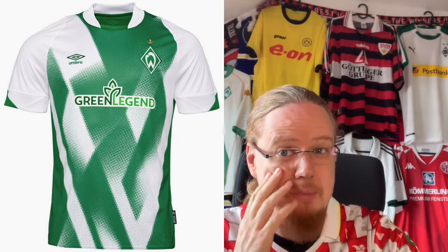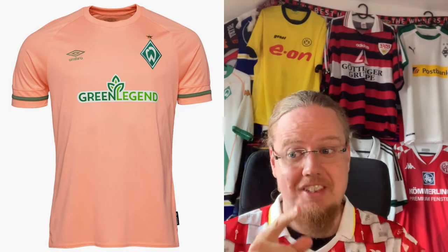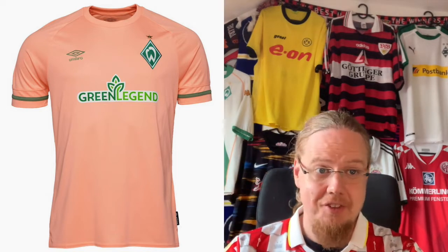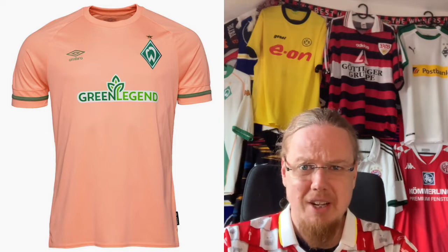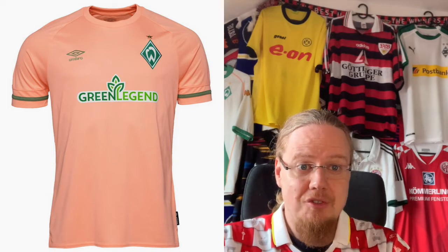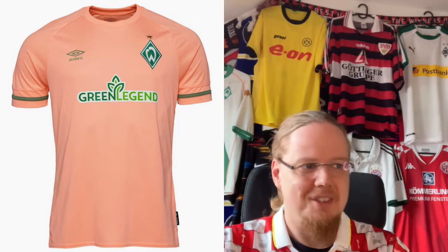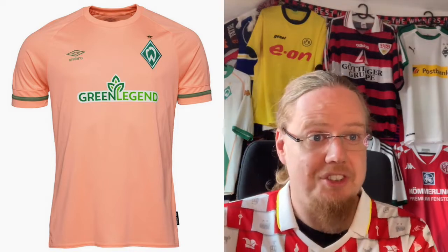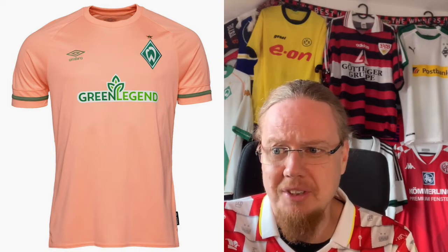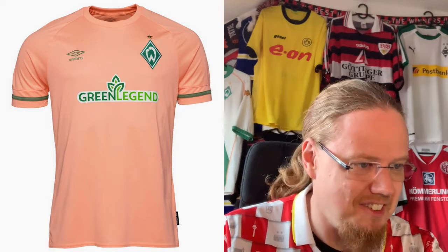I was so looking forward to getting a nice Bremen jersey because I really would like one. The away jersey doesn't do much better — we've seen this peach color a whole lot already this season. Yes, it's something different, and the sponsor is actually quite nice on it, though I'm not sure it needs the white backing. I like the template but I find the colors completely off. The olive green going with it also does not look right to me. I'm sorry Bremen — I really would have loved to like your jerseys. Probably the best one was from the Pizarro Testimonial, but that sold out in no time. It's also a 2 star — mostly because of the color.